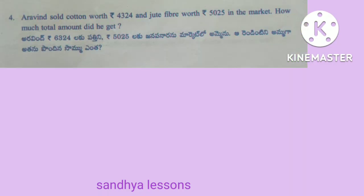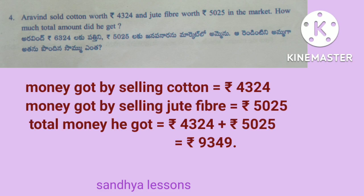Fourth problem: Aravind sold cotton worth 4,324 rupees and jute fiber worth 5,025 rupees in the market. How much total amount did he get? Solution: money got by selling cotton is equal to 4,324 rupees. Money got by selling jute fiber is equal to 5,025 rupees. Total: 4,324 plus 5,025 is equal to 9,349. Therefore, total money he got is equal to 9,349 rupees.